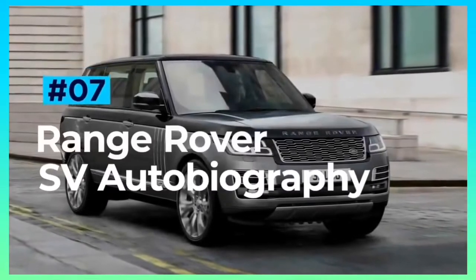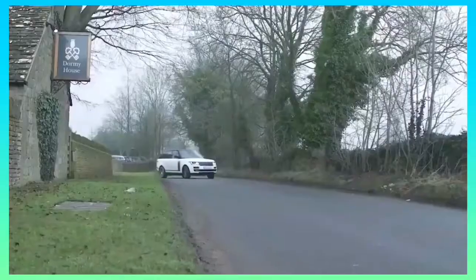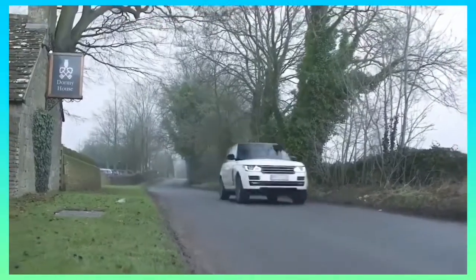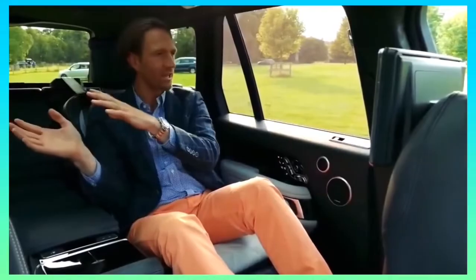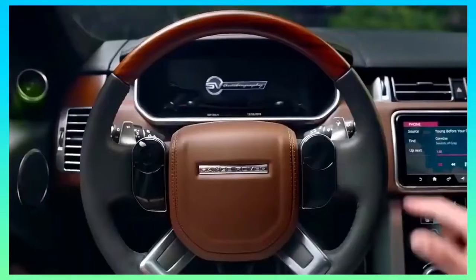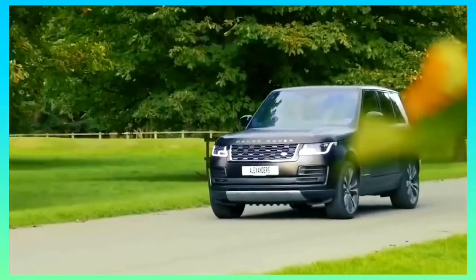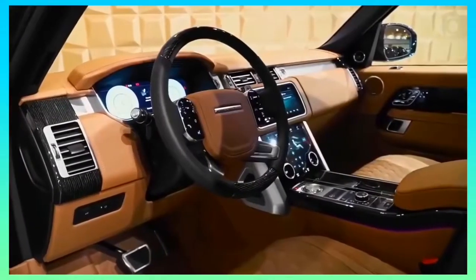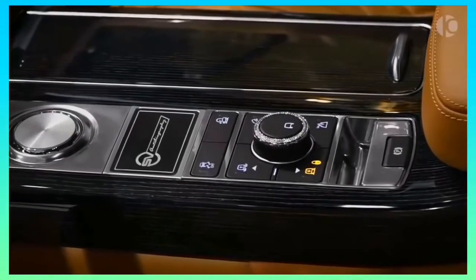Range Rover SV Autobiography. Range Rover does everything with a touch of class. The SV Autobiography, however, is in a league of its own. In a line-up of famously comfortable and spacious SUVs, the SV Autobiography stands proud as not only the Range Rover with the most impressive interior, but as the most impressive Range Rover, period. Inside, you are met with an ocean of stunning leather trim, wooden accents, and knurled metal detailing.